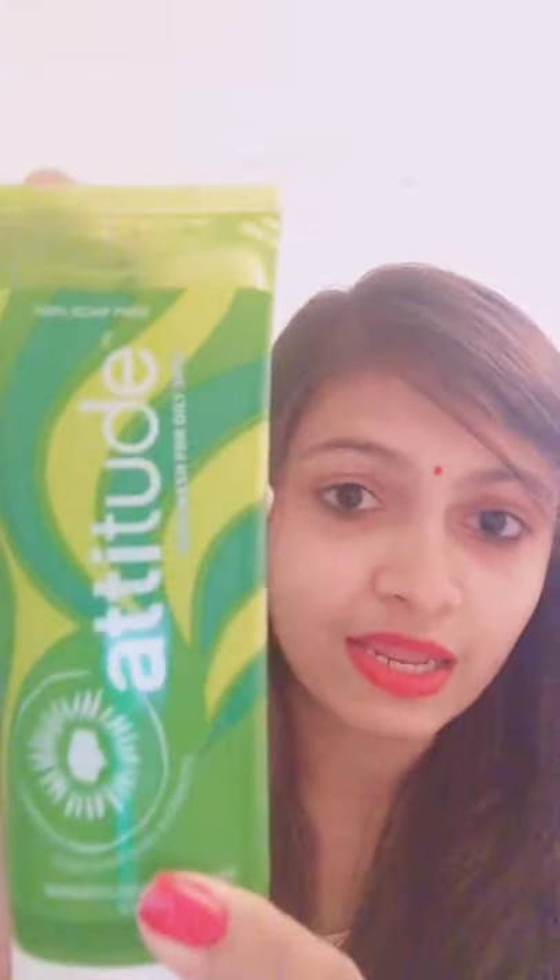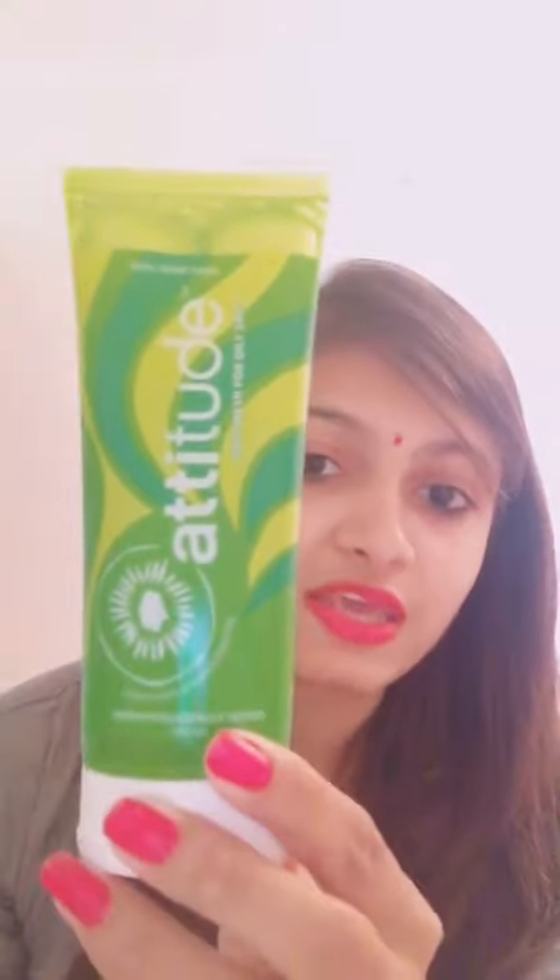This face wash is especially for oily skin — only for oily skin. The person who has oily skin can use this. It is made up of kiwi, almond, orange, and apple pulp. It also helps with blackheads.